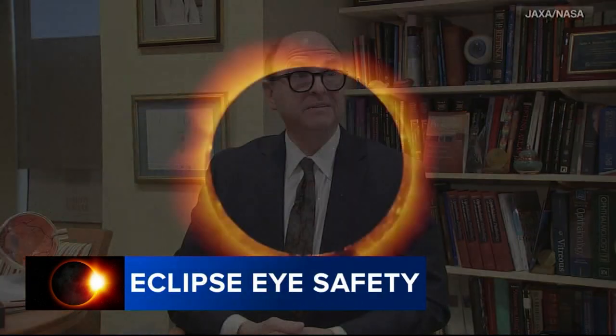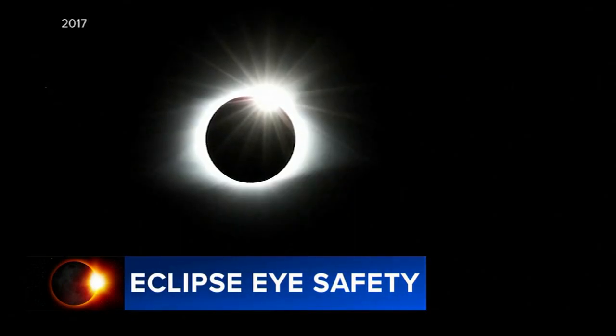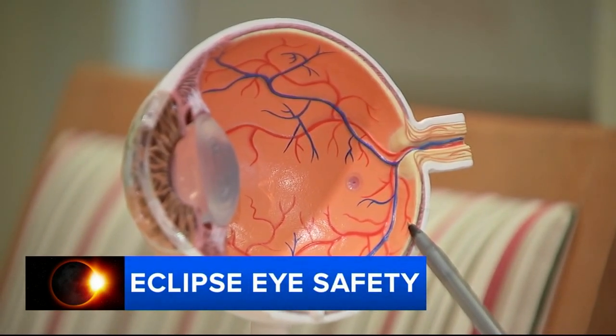The visible light that normally would be blinding to us temporarily isn't there — it's blocked by the moon — and so that allows us to stare at the sun. But Dr. Joel Schumann, an ophthalmologist at Wills Eye Hospital, says staring at the sun can do a lot of harm to the eye. You would burn the part of the retina that has the most sensitive, sharpest vision because you're looking directly at the sun.